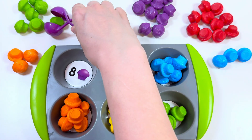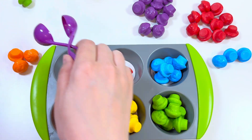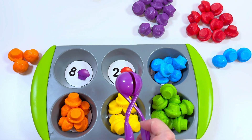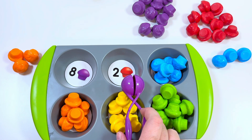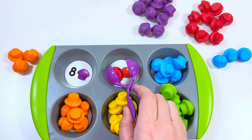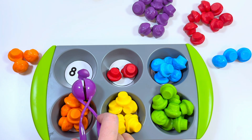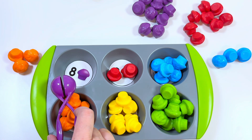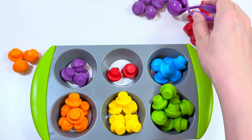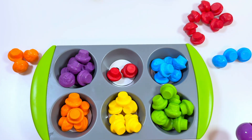Well done! What color do you think? Yes, it's red! And number two — we need to find two muffins: one and two. Good job! And our last muffin is purple color — we need to put eight purple muffins. One, two, three, four, five, six, seven, eight. Good job!